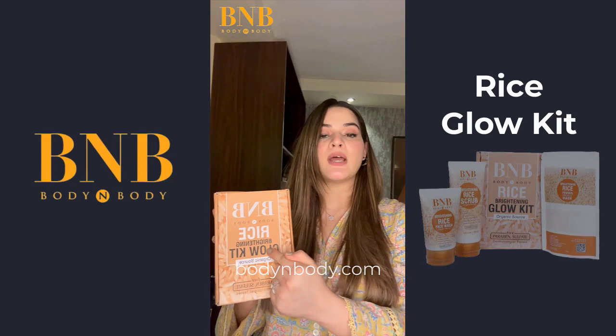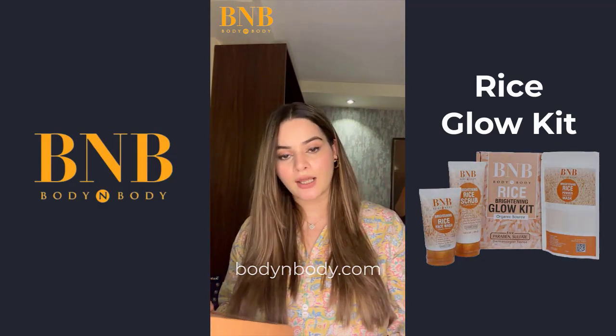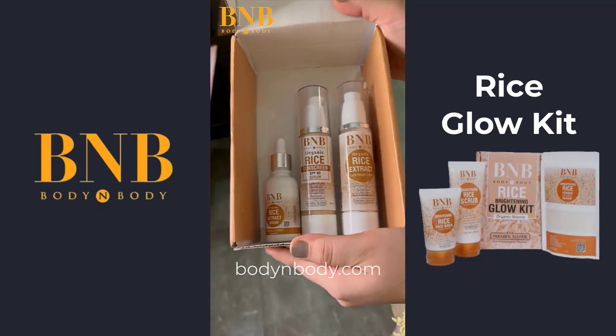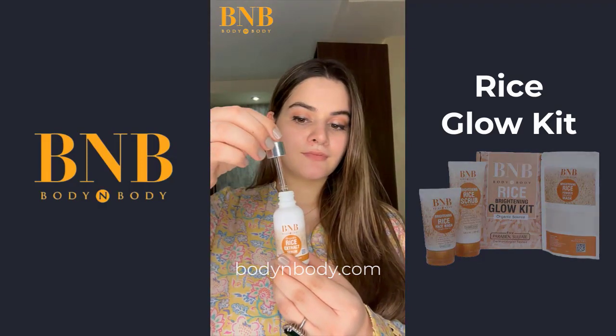B&B Rice Brightening Glow Kit. First of all, I'll tell you that these products are completely organic, paraben-free and sulfate-free. There is rice extract, which is an organic source for your skin. So, first of all, I'll tell you about rice extract serum.